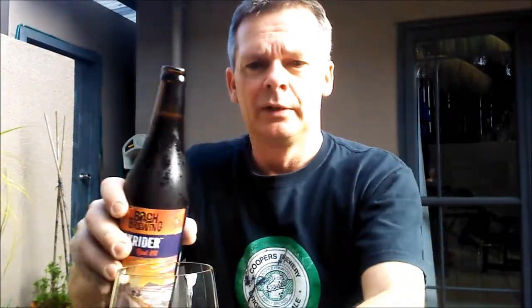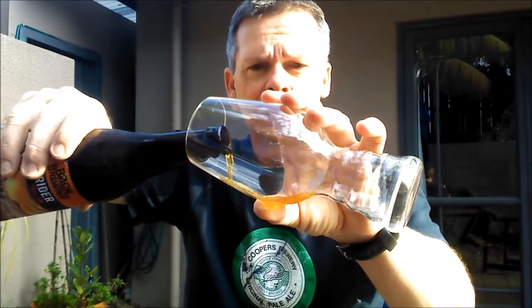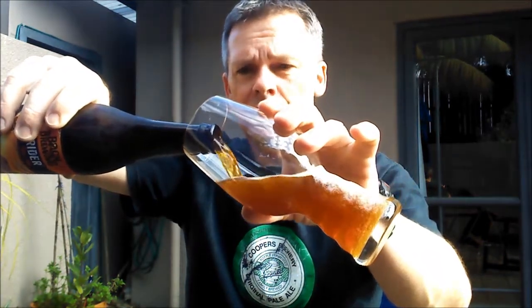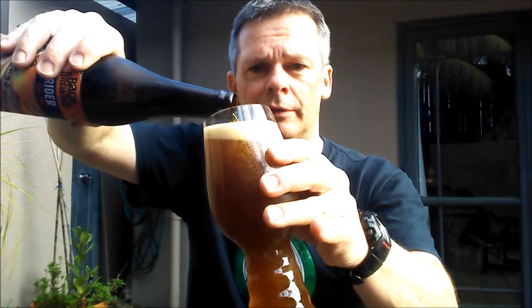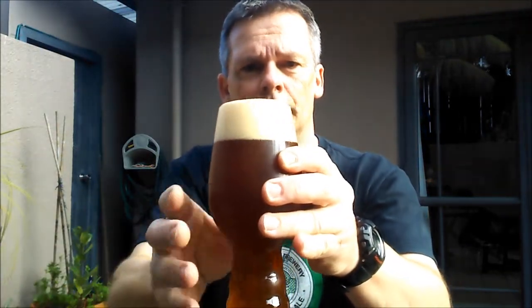It's got a nice fizz off the top. I've got my IPA glass here, which should fit the entire contents of the bottle in — close enough.